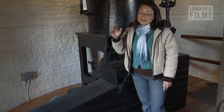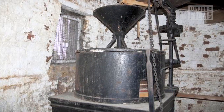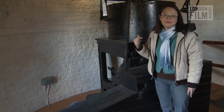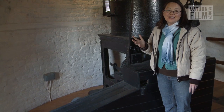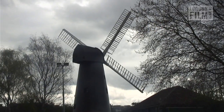They installed a provender mill here, and it's thanks to the provender mill that Brixton windmill actually carried on working right up until 1934. Brixton is the last surviving windmill in Lambeth, so we are very lucky that it still exists today. The windmill belongs to Lambeth Council, who have the duty to look after it — it is a very important historic building, a Grade II listed building.